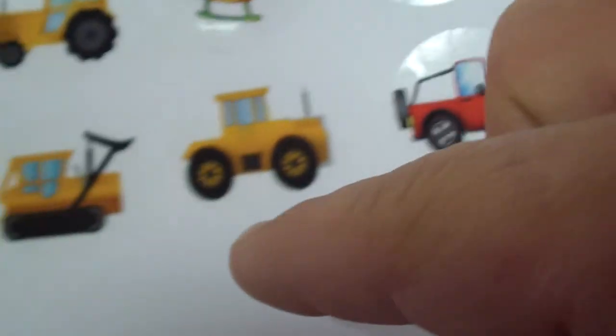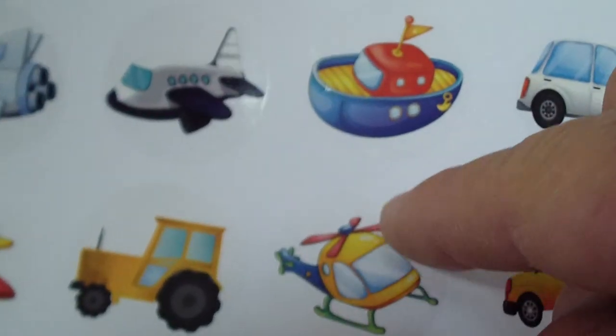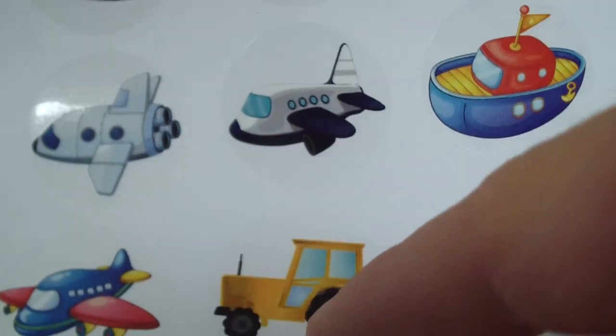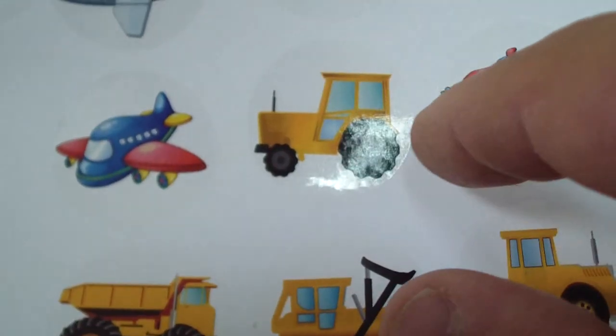That's a red car, white car, yellow car, a jeep, a red jeep. That's a tractor. That's a helicopter, that's a boat, a small boat, a speedboat, a spaceship, a plane, an airplane. That's a farm tractor, that's a dozer.